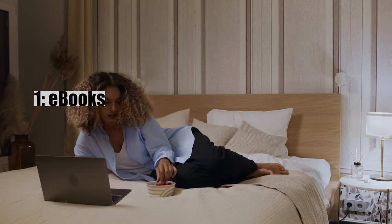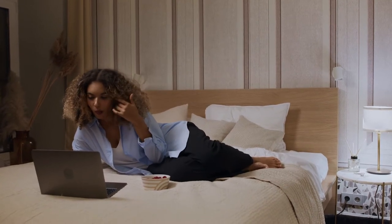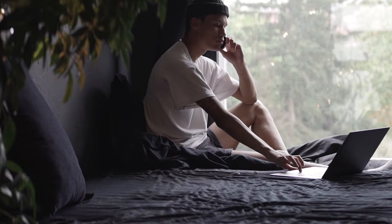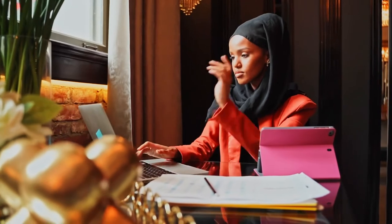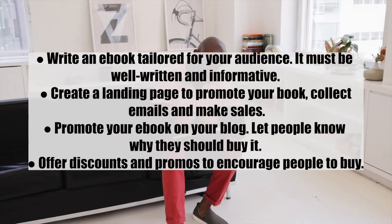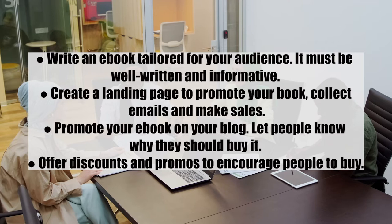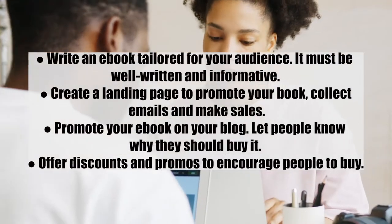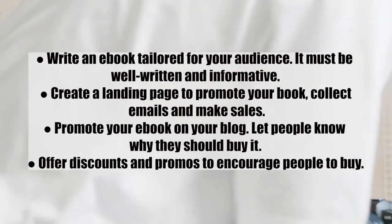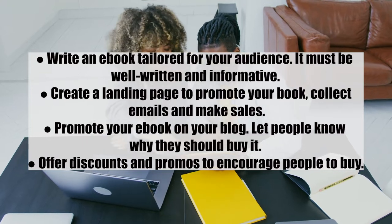Number one: ebooks. You can skip tedious publication processes before becoming an author. You can sit in the corner of your room, write a book, and sell it for good money on your blog. Tips: one, write an ebook tailored for your audience — it must be well written and informative; two, create a landing page to promote your book, collect emails, and make sales; three, promote your ebook on your blog; and four, offer discounts and promos to encourage people to buy.